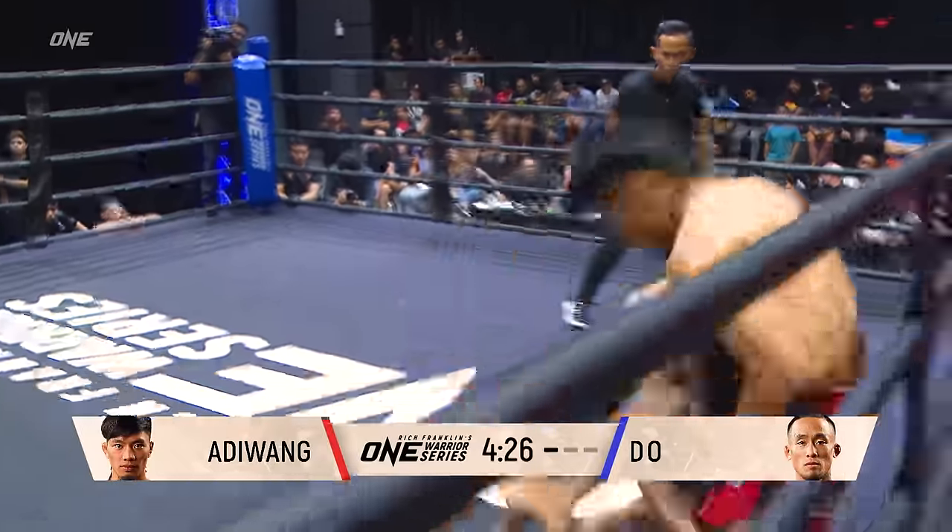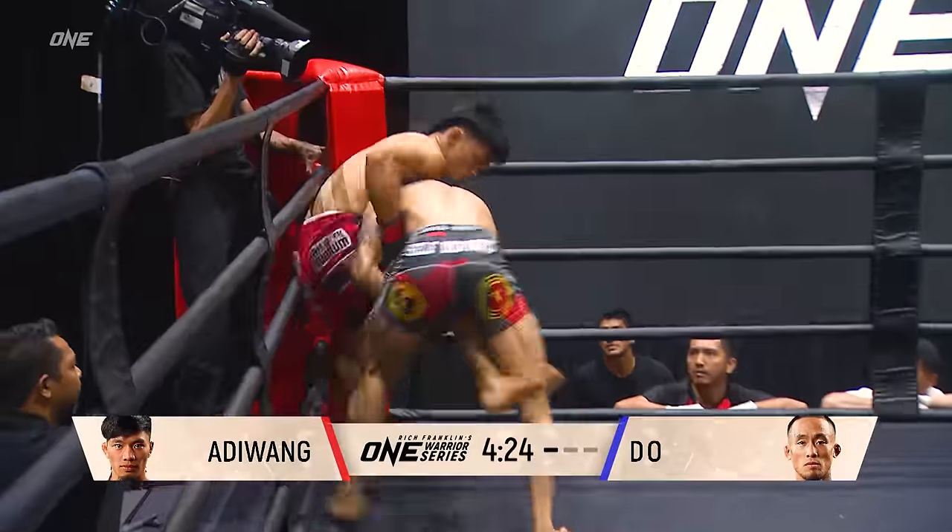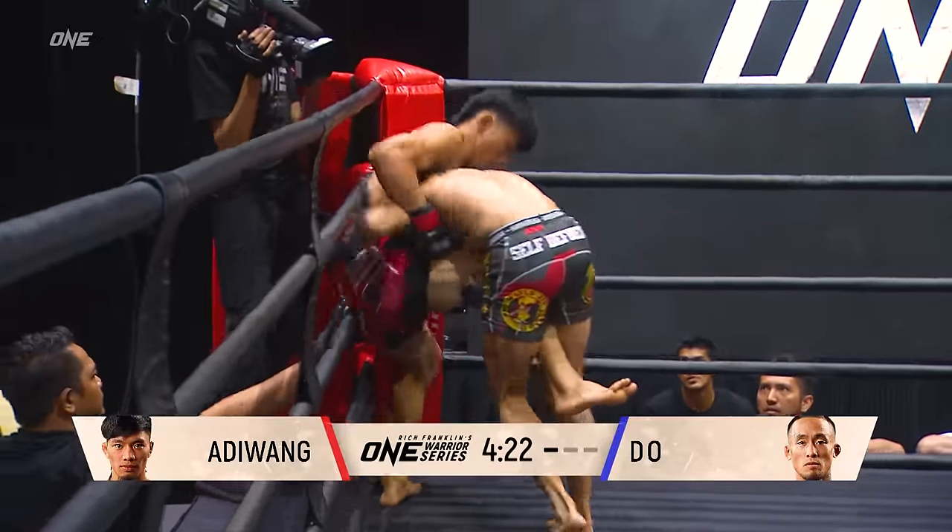He's up on his toes as well. Right hand, left hand. Furious pace, the driving takedown attempt. Single leg.